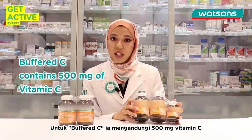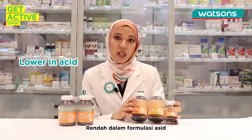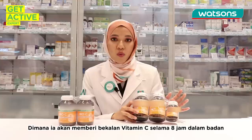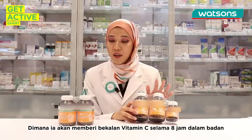For Bufferin C, it contains 500mg of vitamin C. It comes in a low acid formulation which is suitable for those who have a sensitive stomach, and it is also in a slow release formulation which gradually supplies vitamin C for over 8 hours.